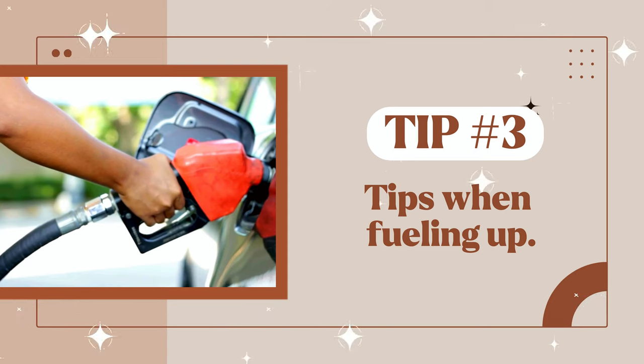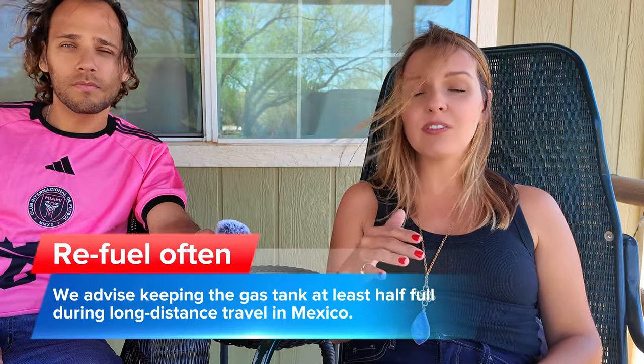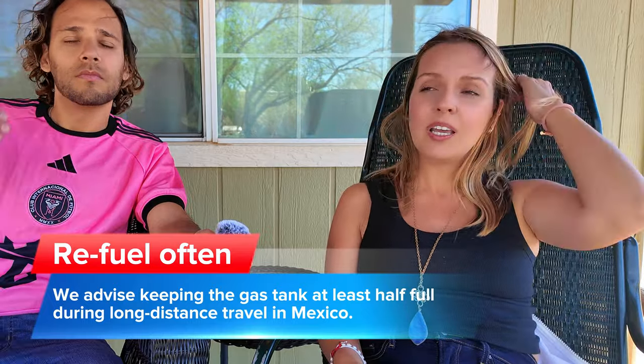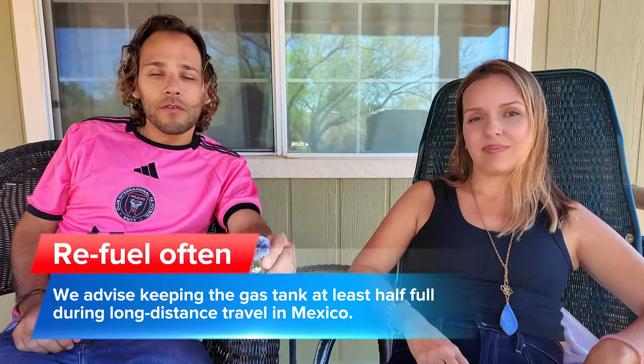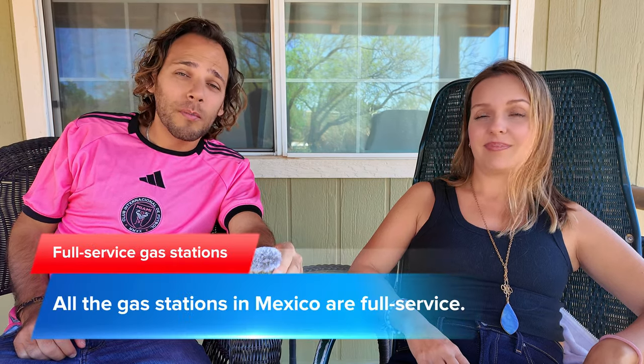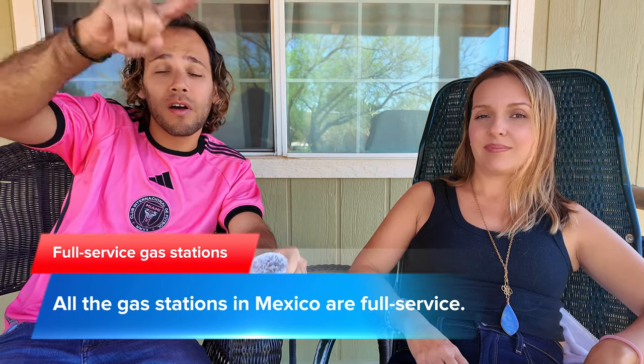Now let's talk about gas stations in Mexico. We recommend that when driving long distances — four or five hours and up — always keep at least a half tank in your car. If it's getting low, find a large gas station because sometimes on the roads you won't have a gas station for many hours. Once you get to a gas station it is full service, so they will pump the gas for you. If you want a full tank, say 'lleno,' which means full tank, and point at the type of gas you want.